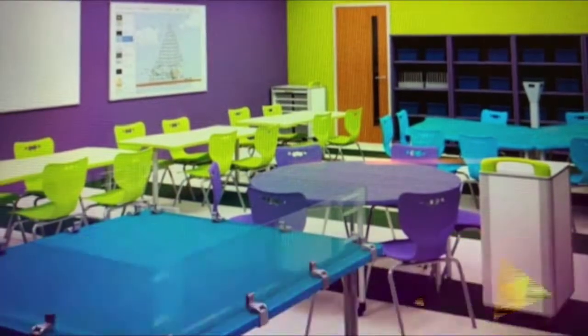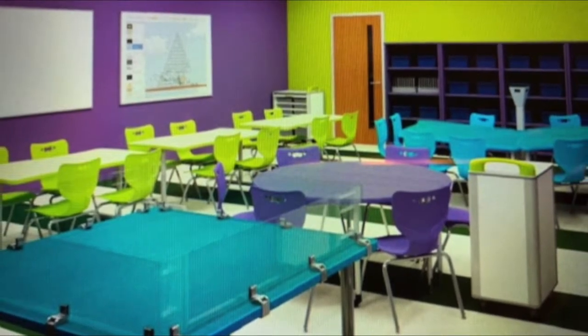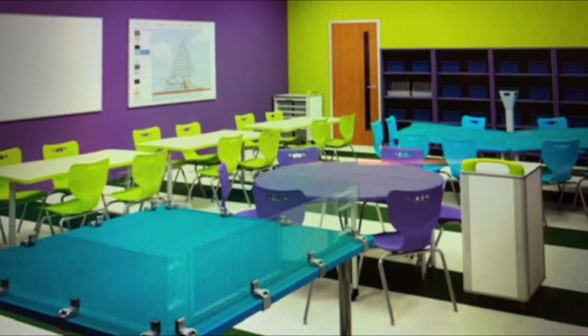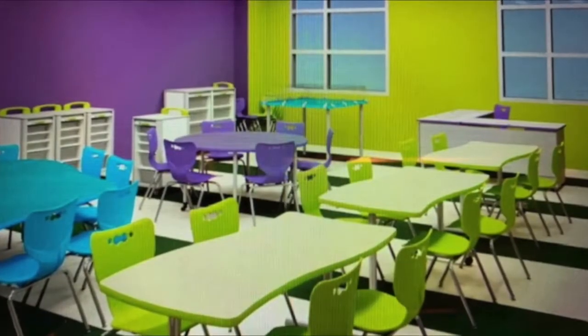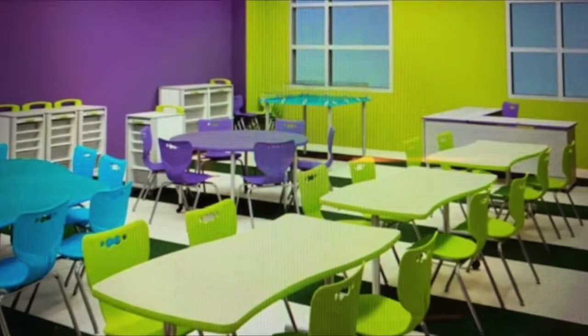Welcome to Cayuga Creators Workshop. We began our STEAM program three years ago with a vision. We wanted to create a special place where our students can come to be designers, artists, coders, engineers, and problem solvers. We wanted to design a space like no other in our building where students can create, build, collaborate, and persevere.